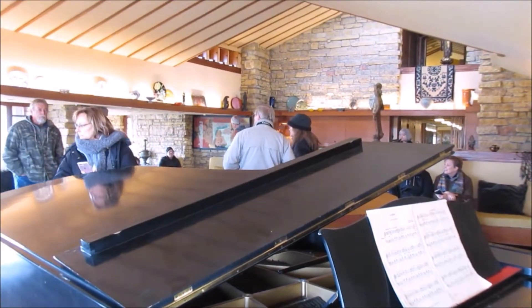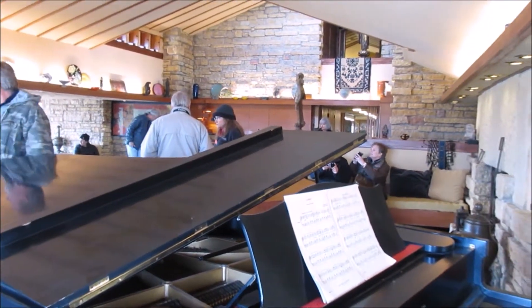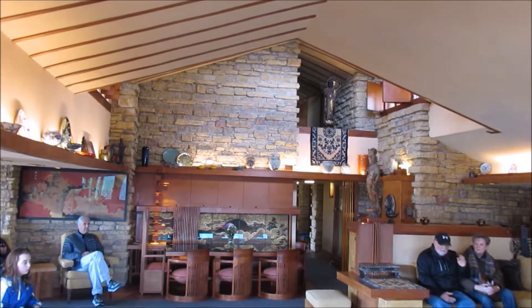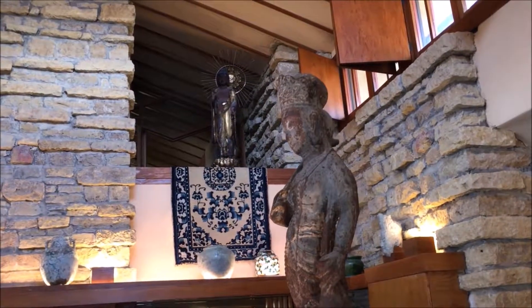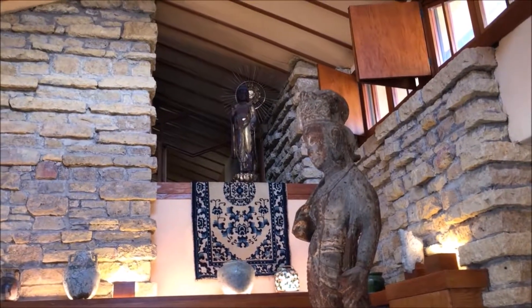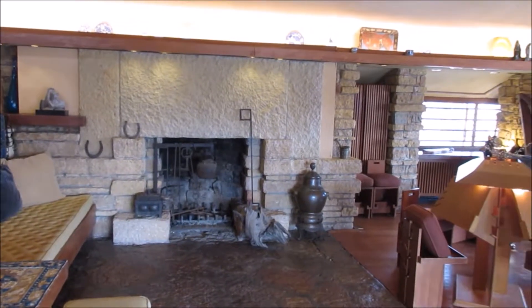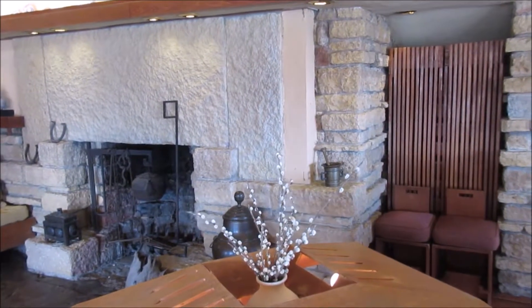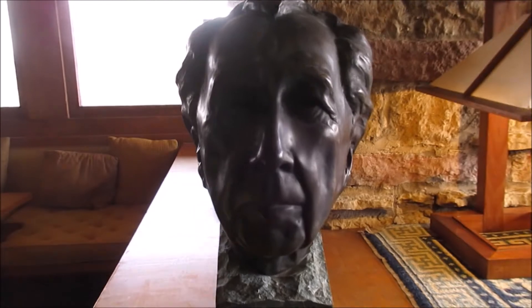This is the main living room inside the home. As you can see it has a very high ceiling, as well as a dining area, and all sorts of low sofas and chairs along with Asian antiquities and Buddhas. With all the emphasis on rocks and stones native to the area, he always liked his buildings to blend in with nature. And that is a bust of Frank Lloyd Wright.